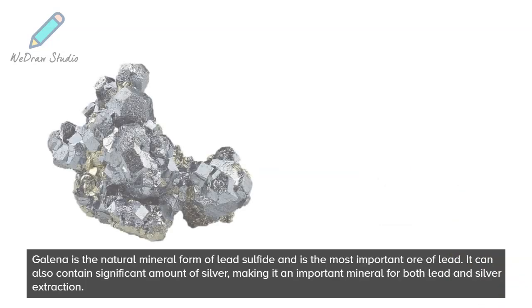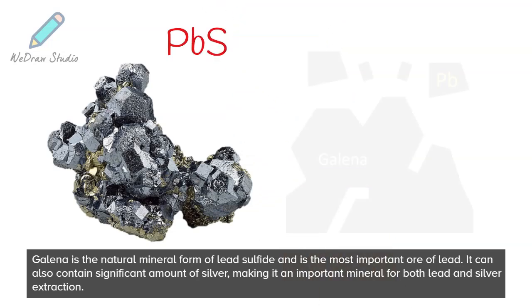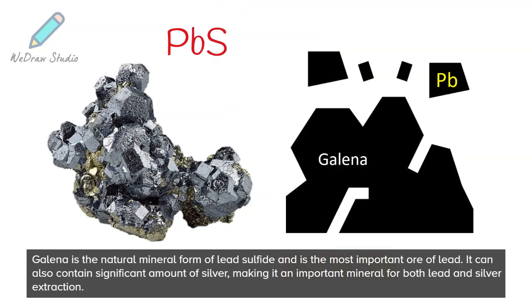Galena is the natural mineral form of lead sulfide and is the most important ore of lead. It can also contain significant amounts of silver, making it an important mineral for both lead and silver extraction.